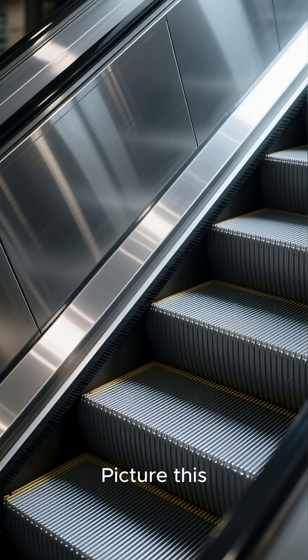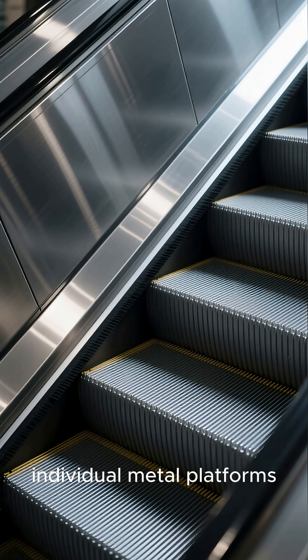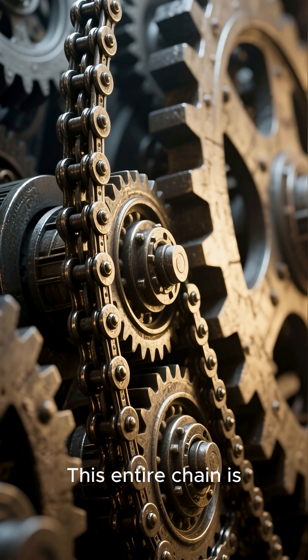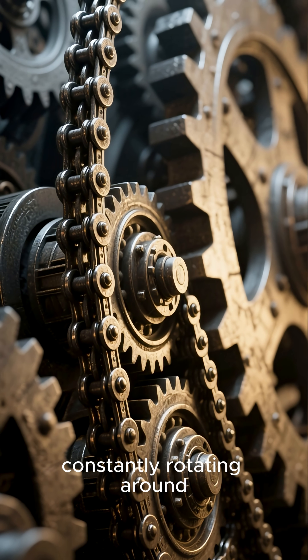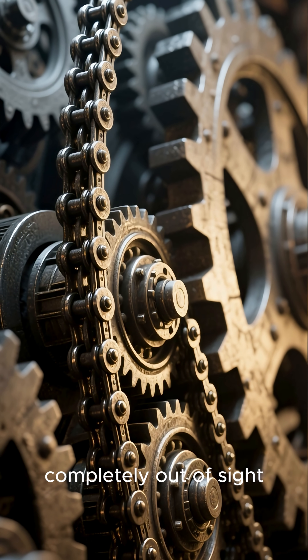Picture this: hidden beneath the steps you're standing on are hundreds of individual metal platforms, all linked together just like a giant bicycle chain. This entire chain is constantly rotating around a set of massive gears and rollers, completely out of sight.